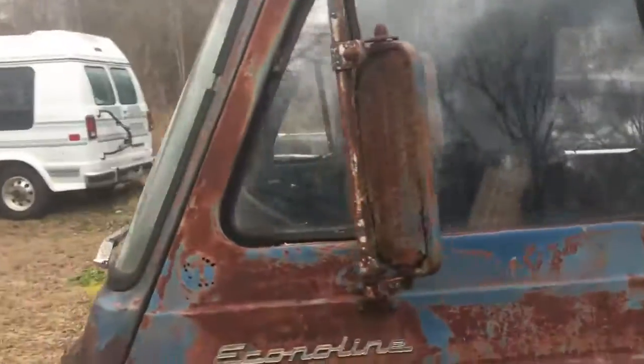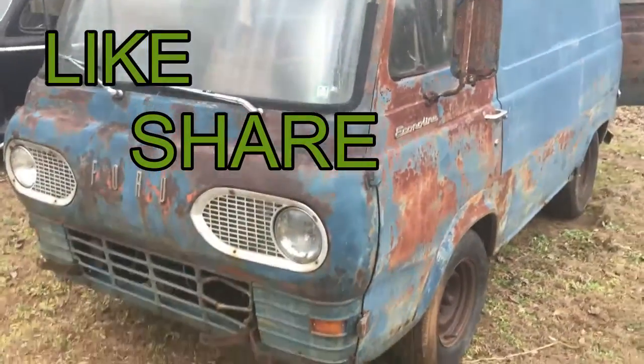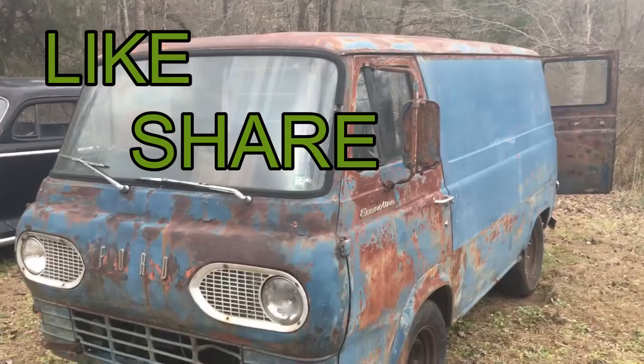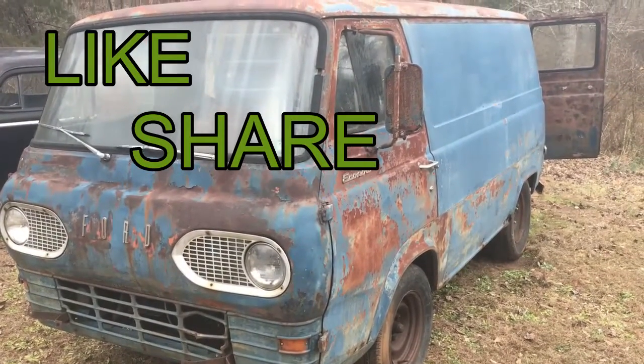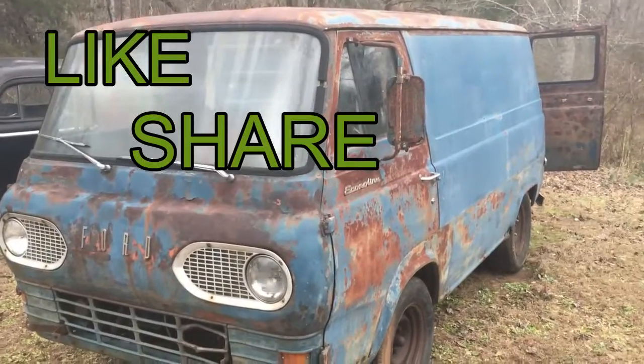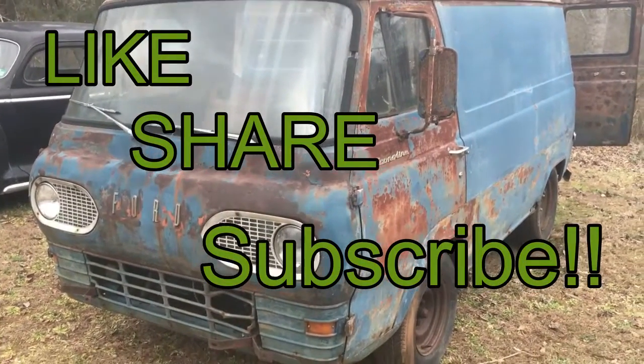Please like, share, and don't forget to look for that number somewhere in this video. Save those numbers, and don't forget to subscribe. Thank you all for watching — and that is a wrap on the Econoline van. Like, share, subscribe if you haven't already, and we'll see you guys next week.